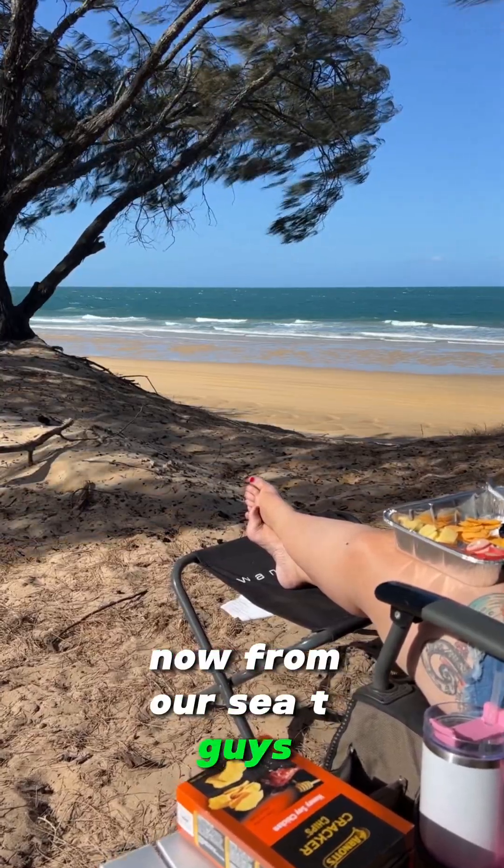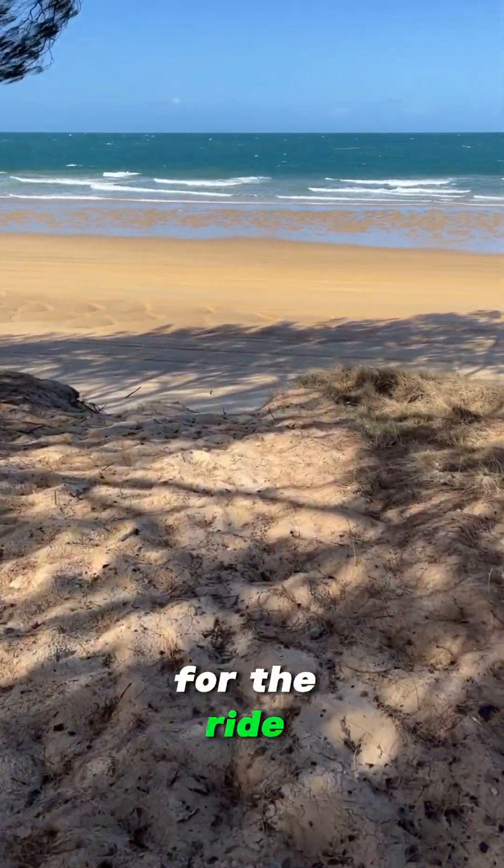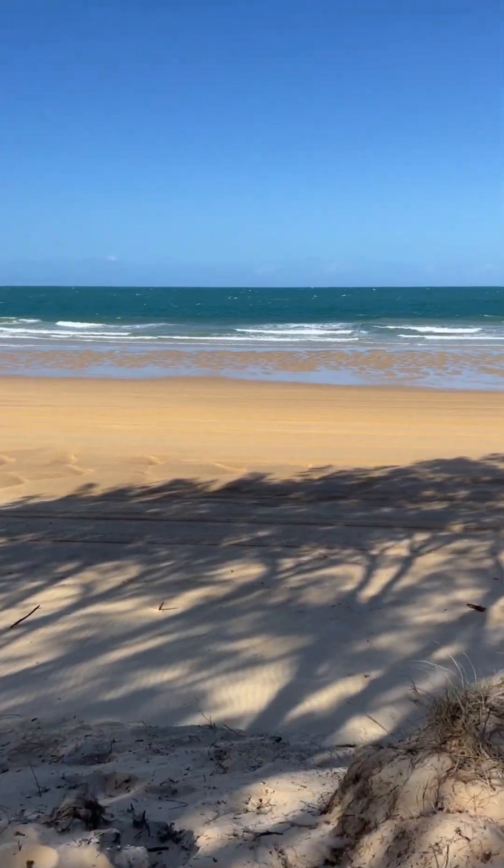From our campsite we're going to take a little bit of an adventure down to the beach side. I thought I'd take you along for the ride to show how close the beach is and what it looks like in real time.